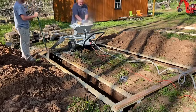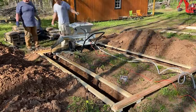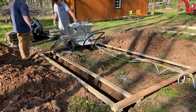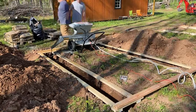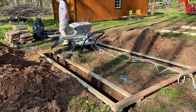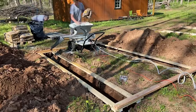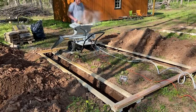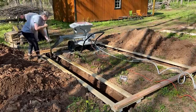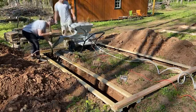Once we got the hang of it and got the machine and the water right, it went a lot quicker. We were able to move along and get the consistency of the cement better as we went along. And as you can see, I was not just film crew — I did have to work, and you'll see how filthy I am toward the end.